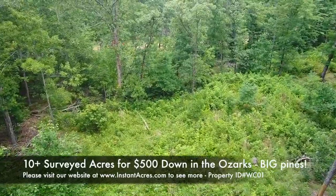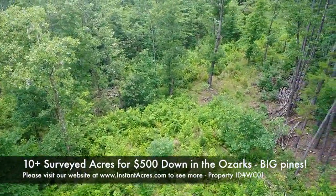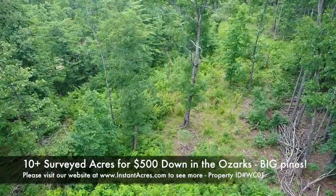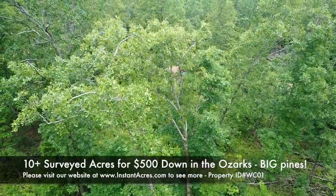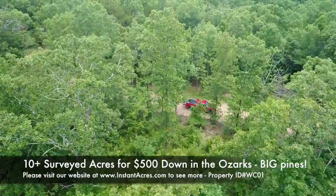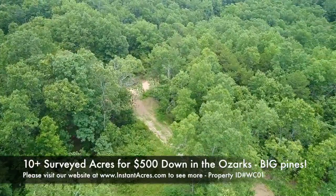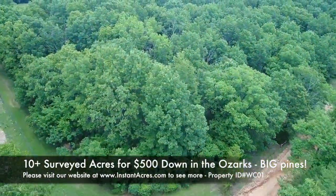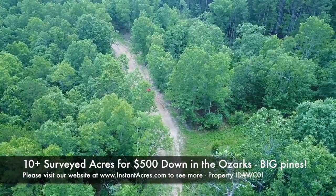You can check us out anytime at instantacres.com. You can email us anytime at sales@instantacres.com. You can call us anytime — we just might not answer in the middle of the night — at 417-882-3400, our office in Springfield, Missouri. We'd love to talk to you about this property or any other property we may have available. Track 1 is a nice one. We seldom have properties with mature pine trees. We got very lucky at this Whitetail Crossing development, and two or three tracks have some pines — Track 1 is definitely one of the premier ones.